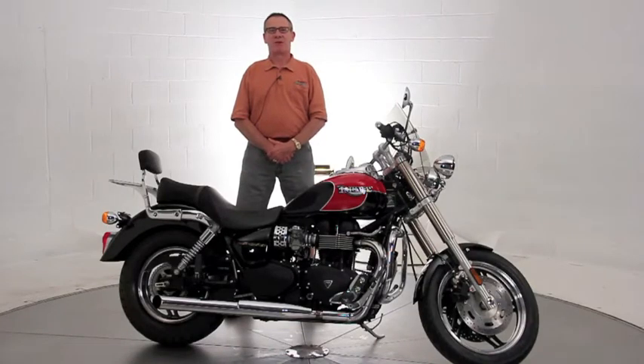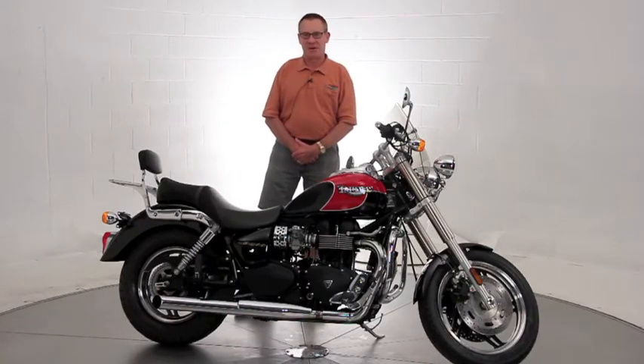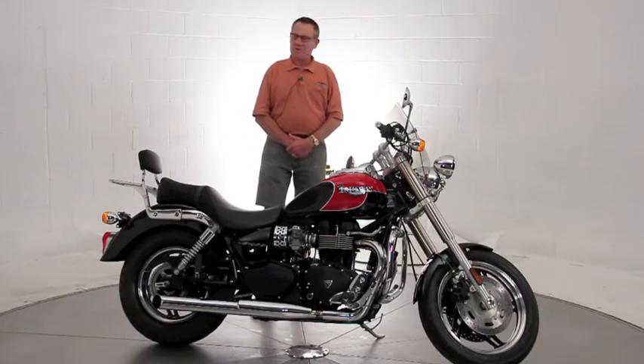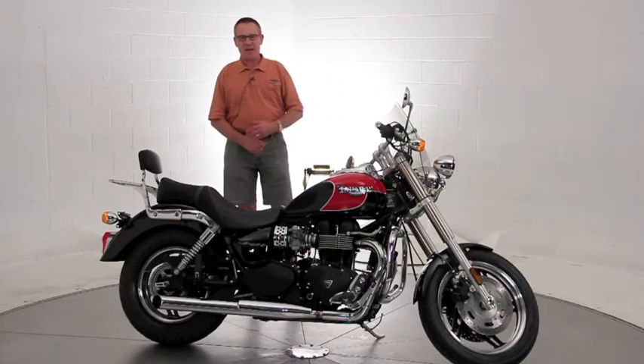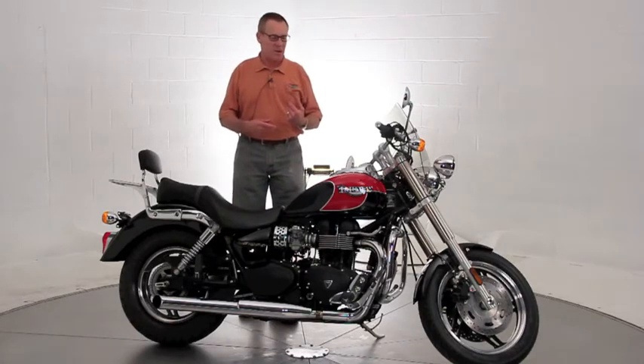Hi, it's Ken Davis, President and Founder of Advantage Certified. Today I'm featuring a 2007 Triumph Speedmaster. This is their twin cylinder cruiser — really sweet bike to ride. That's the 865cc parallel twin.